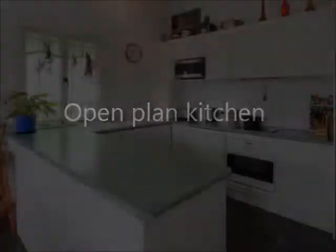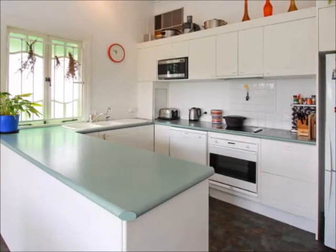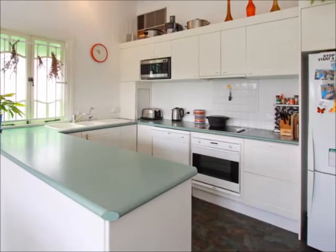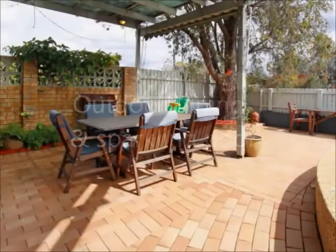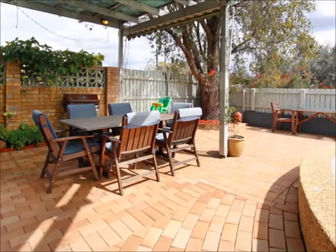The kitchen seamlessly services the dining area adjacent to it. The rumpus area downstairs provides access to the paved outdoor entertaining area that is positioned beside the pool and would be ideal for Sunday barbecues with the family.